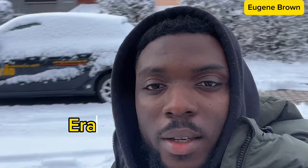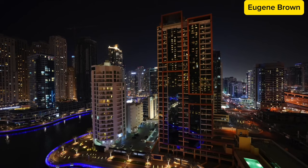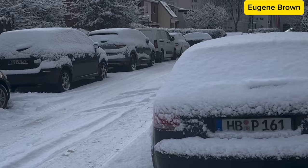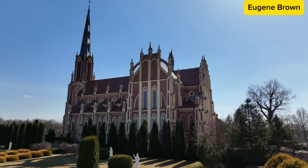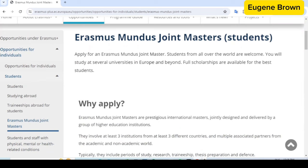Hello guys, in today's video I am going to teach you how to apply for the fully funded Erasmus Mundus scholarship. This is a fully funded scholarship in Europe that enables you to study master's programs in two to three or even four different European countries. There are a lot of these scholarships still open, and I have gotten a lot of questions about how to apply. This is what I'm going to be teaching you in this video — just stick with me and I'll guide you through.